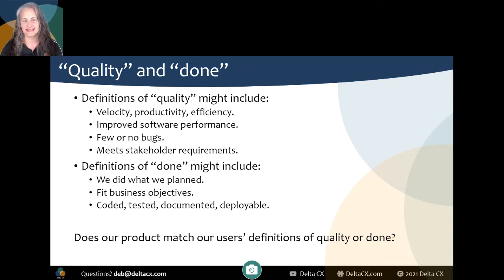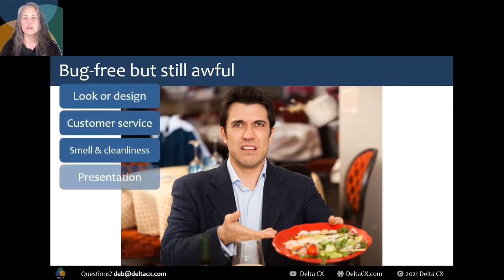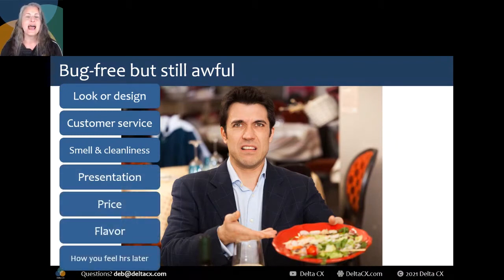Does it fit their tasks and needs? Did the system optimize or complicate a workflow? In case I take the whole time today and don't have time for questions, my email is on every slide. So how do you decide when an experience you're having at a restaurant is high or low quality? It might be the look or design of the restaurant, how the staff treat you, how the place smells, how clean it seems, the presentation of the food, the price, the flavor, how you feel a few hours after eating, and more. You have multiple criteria for quality in nearly everything in your life.